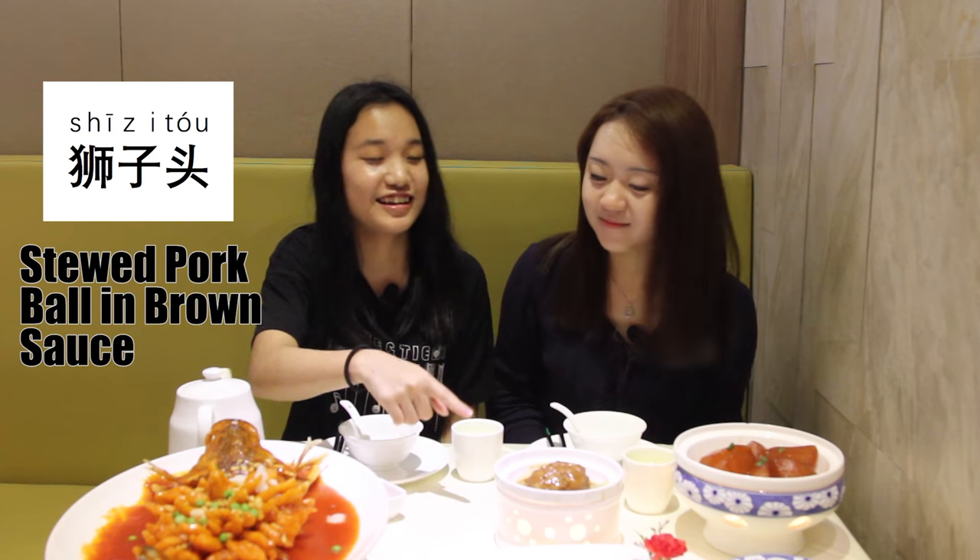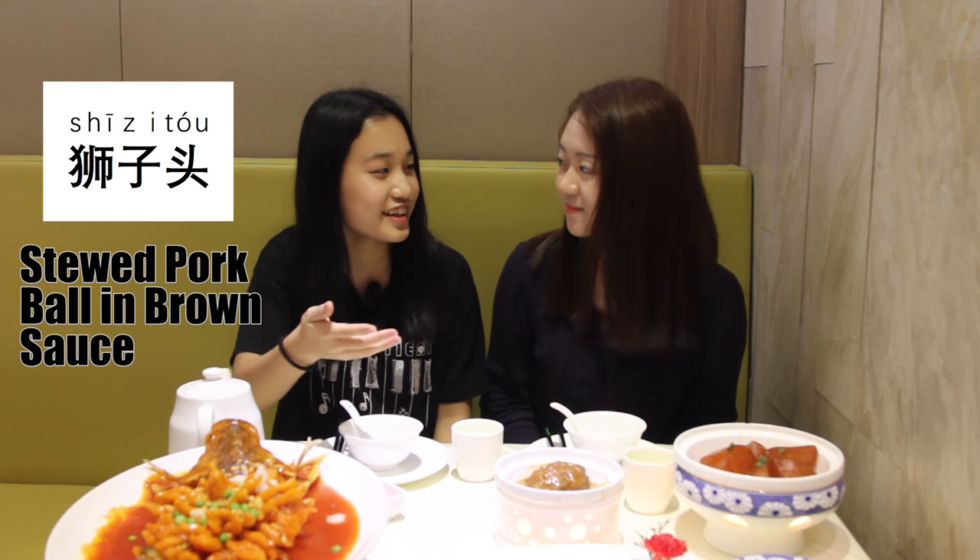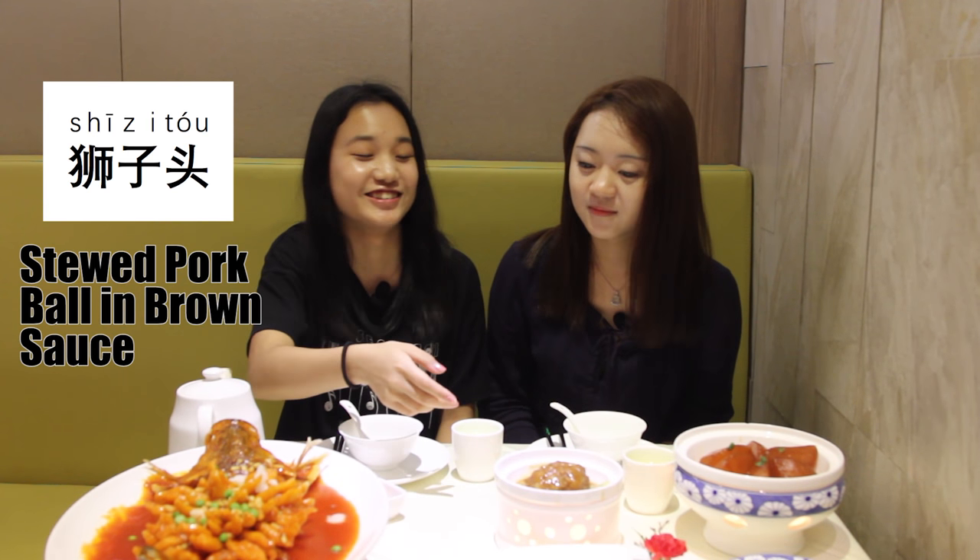This is Shizutou, translated to English it's called Lion's Head. It looks like a meatball. Do you want to try this? I know you don't like to eat pork. I don't eat pork, but it's made by pork, right? Yeah.